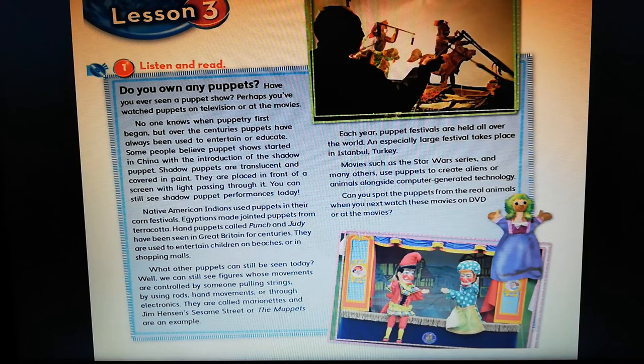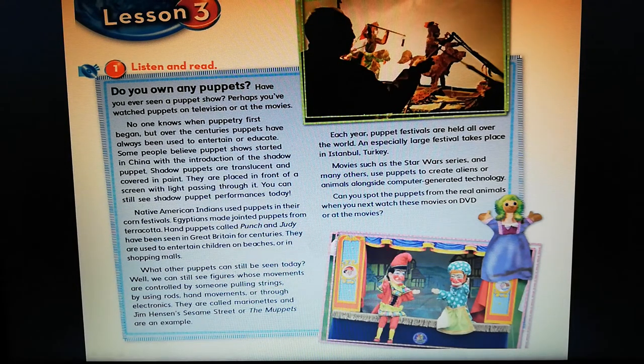First, let's listen to the passage together, then I'm going to explain it to you line by line. Listen and read. Do you own any puppets? Have you ever seen a puppet show? Perhaps you've watched puppets on television or at the movies. No one knows when puppetry first began, but over the centuries, puppets have always been used to entertain or educate. Some people believe puppet shows started in China with the introduction of the shadow puppet. Shadow puppets are translucent and covered in paint.